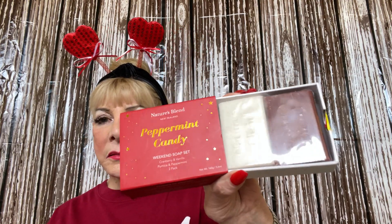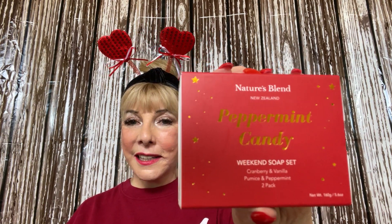I'm a shower girl — I love shower gels and bath and body things — but when I smelled this, I had to get it. It's called Peppermint Candy, a weekend soap set by Nature's Blend, which is a good product. Guys, I am not kidding — that smells so good. And I paid 70 cents! Seventy cents, a scent from heaven.